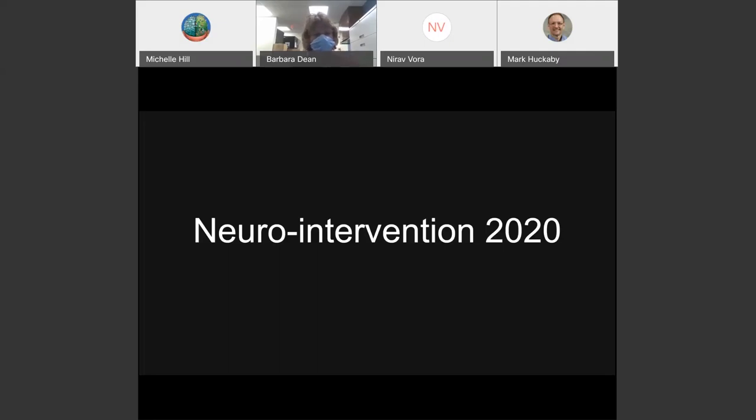Hello, good afternoon. My name is Neera Vora. I'm one of the neuro interventional physicians at Riverside for the Ohio Health Comprehensive Stroke Center, and it's my pleasure to discuss the shape of neuro intervention at our center and new developments across the country.